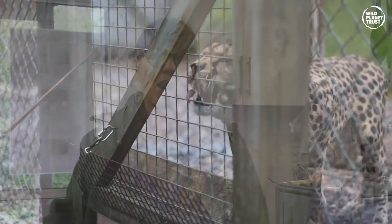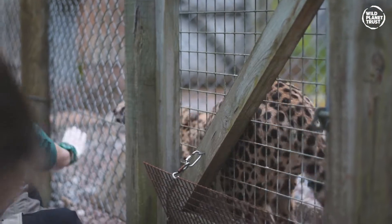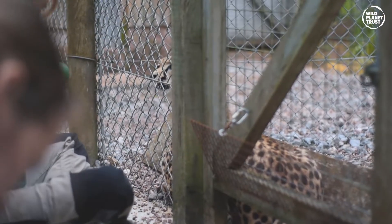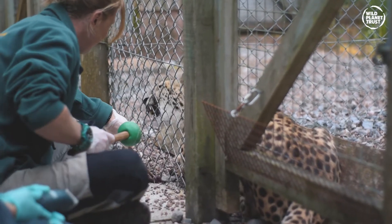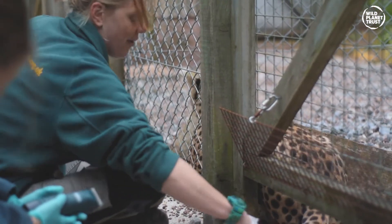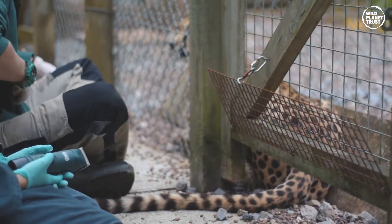The lions are actually trained to come up to the edge of the enclosure to a target. They know their names and they'll come to a specific spot, and as a reward for doing that the keepers give them a piece of meat on a stick. So when they need to medicate them, all they do is put the tablet in that piece of meat and give it to them as a reward, and the lions take it quite readily. That actually makes it a lot easier in some cases.